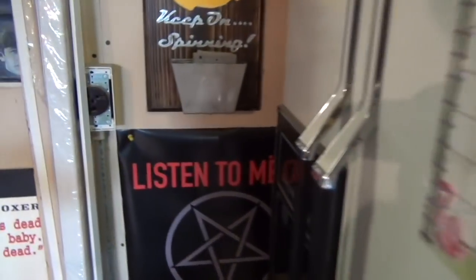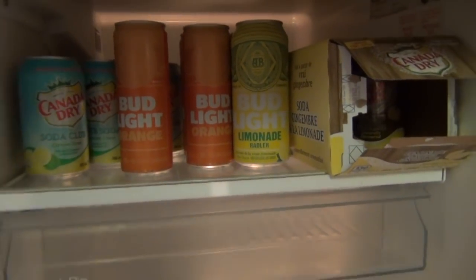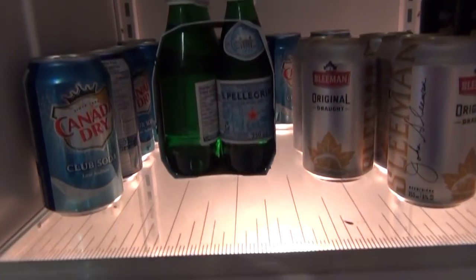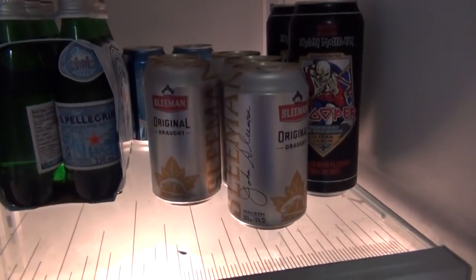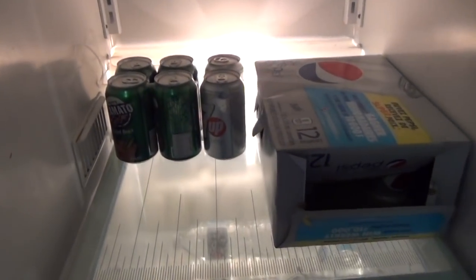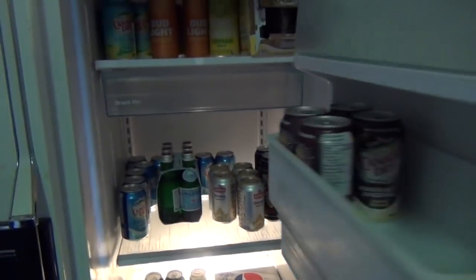And finally we have the garage fridge. Let's look through mine — I've got some Bud Light Orange, some Bud Light Lemonade, some club soda, mineral water, some Sleeman's Original Draft, and of course some Trooper Beer. Some Diet Pepsi and some Mott's Clamato. And yeah, that is the fridge. So enough of this — let's get on with what we're here to do, and that is to check out the tape deck and some tapes.